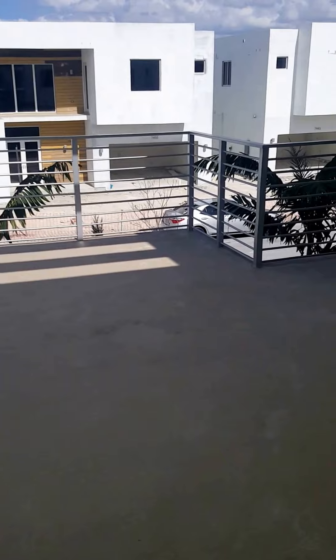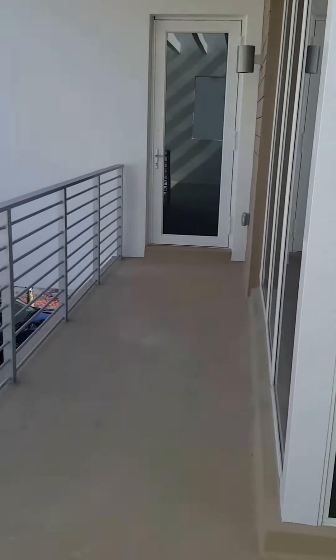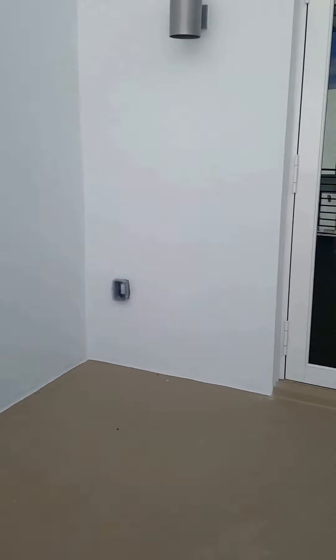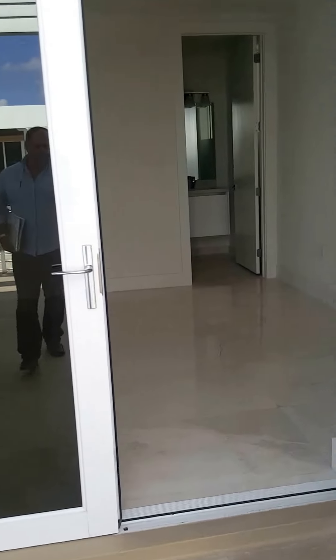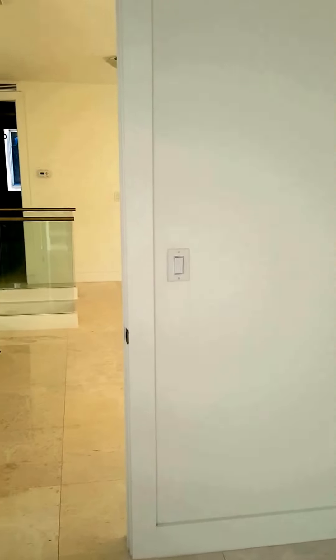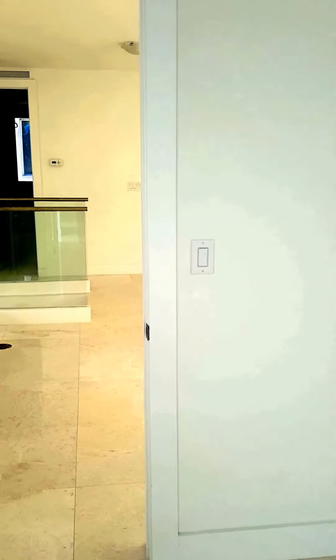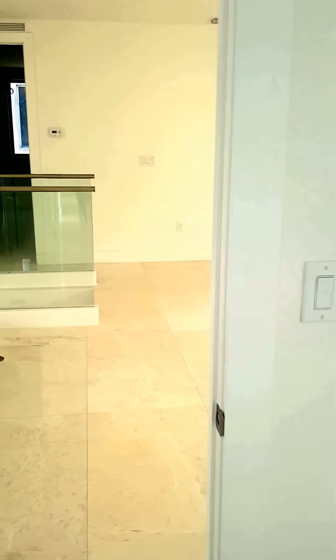Here's a balcony on the second floor. This model in particular has five bedrooms. The other model has the same square footage but doesn't have this wall, so it's all open space.